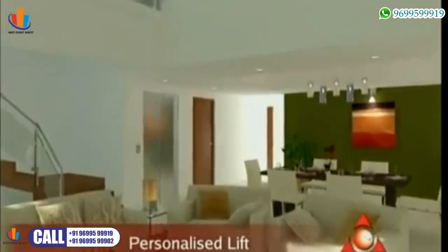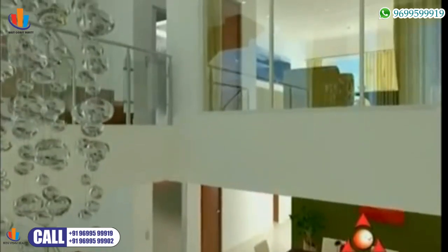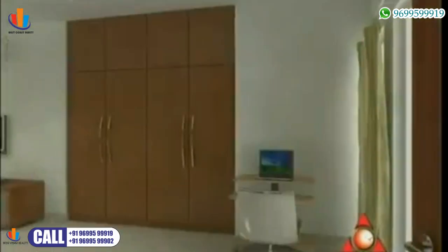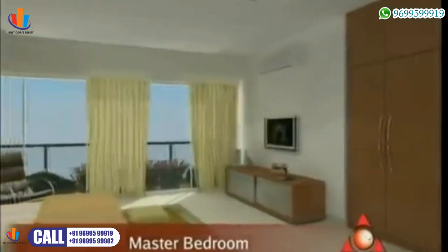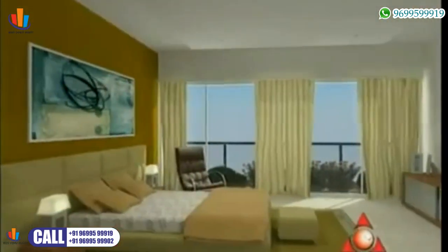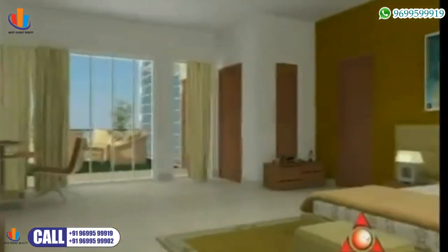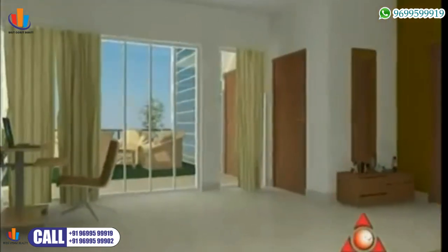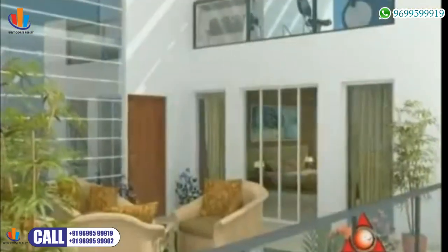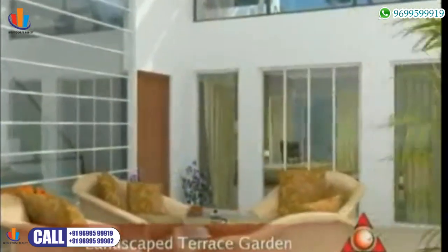As we take the personal lift to the next level, the master bedroom is ultra-large and spacious, and will include a large landscaped terrace garden to unwind in the luxury of your home.